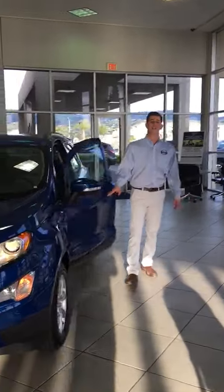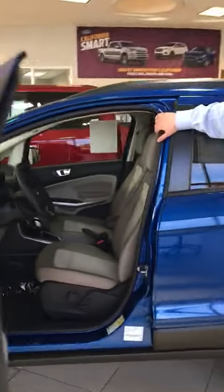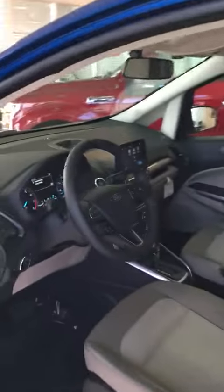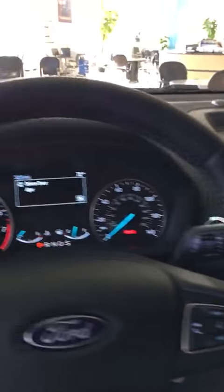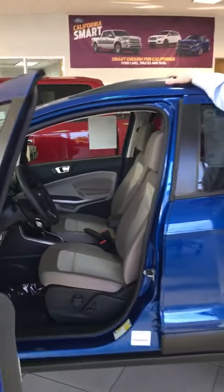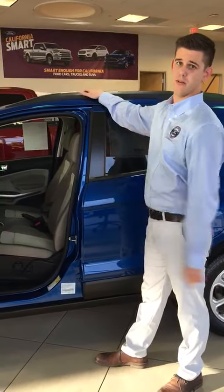Some of the key features I'd like to point out on the interior of the vehicle: the large 8-inch touchscreen, which includes Apple CarPlay as well as Android Auto, which lets you display your phone screen inside your vehicle while you're driving. Also, this has heated seats, blind spot warning on the exterior, and push-button start.